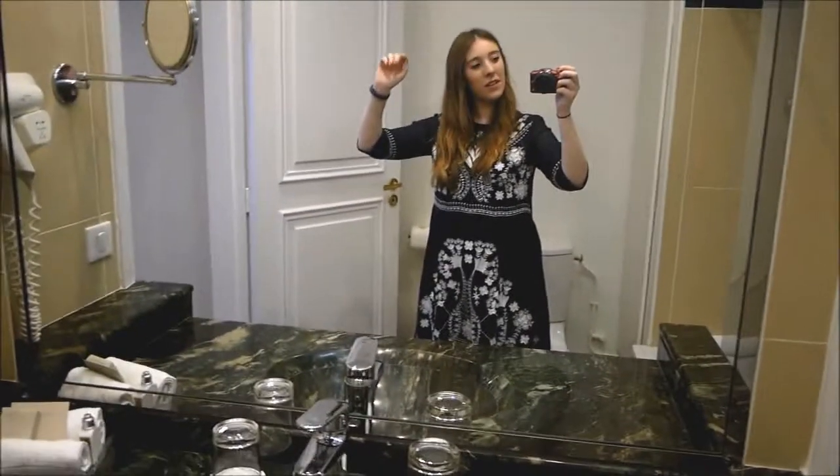And then we've got the hair dryer — focus, focus. Oh my god, I just like broke the bin. I just like put my foot on it.